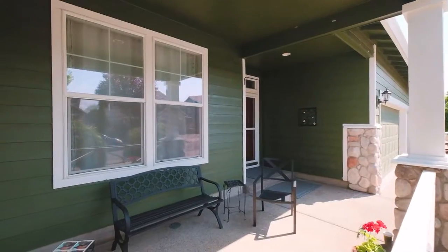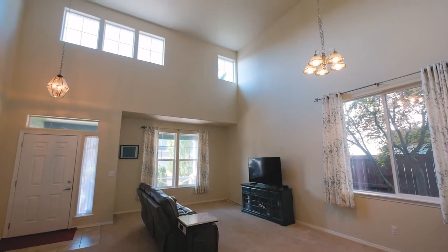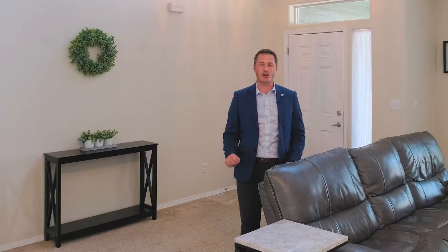When you approach this home you're immediately greeted by a cozy covered front patio, and then you enter into a lot of space in a large family room with vaulted ceilings, five bedrooms, three full bathrooms, and a three-car garage.